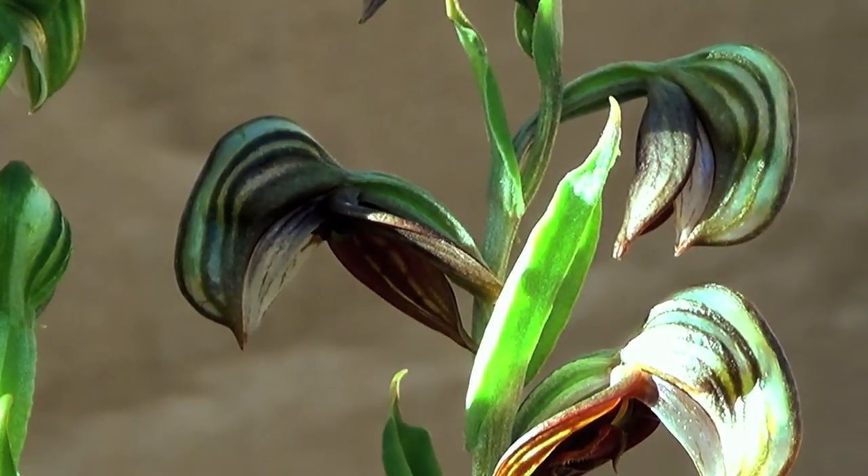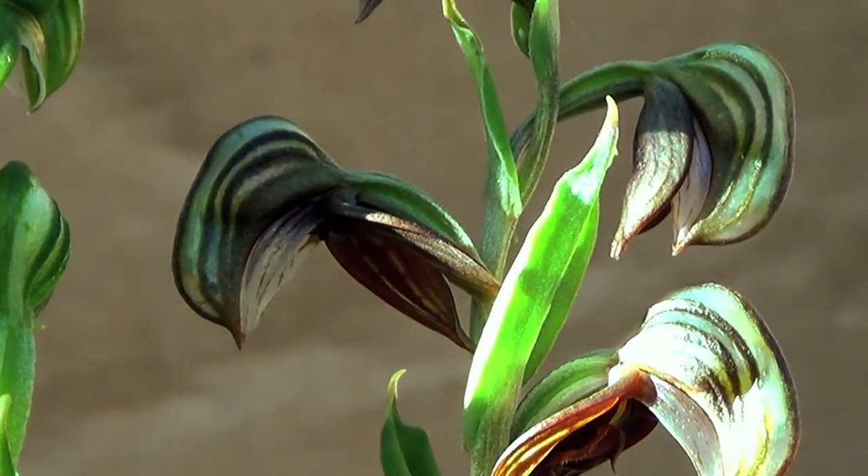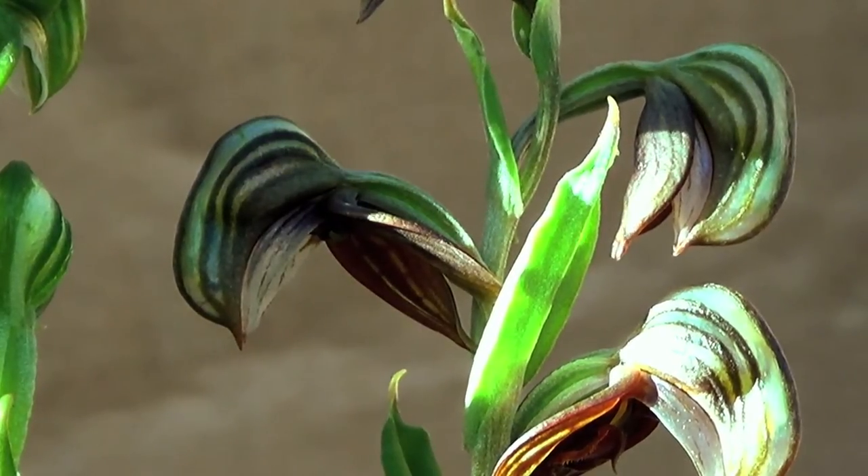By passing nearby, the insect's back is coated with pollen, which has an adhesive base.